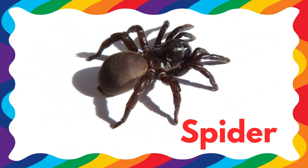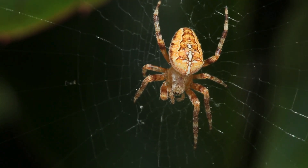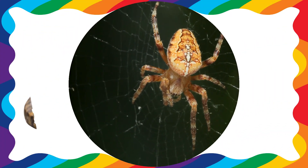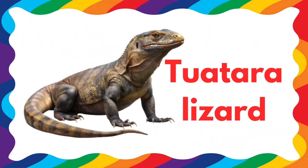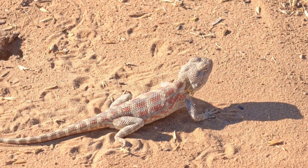This is a spider — spider is a dangerous reptile. This is a tuatara lizard.